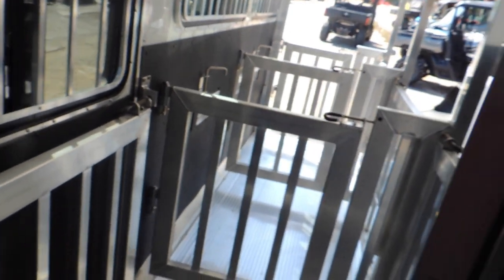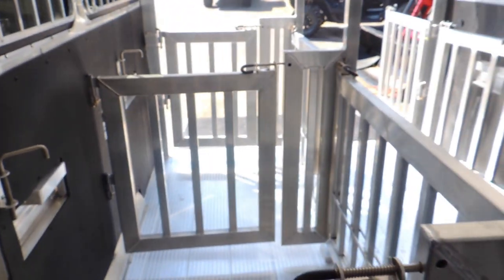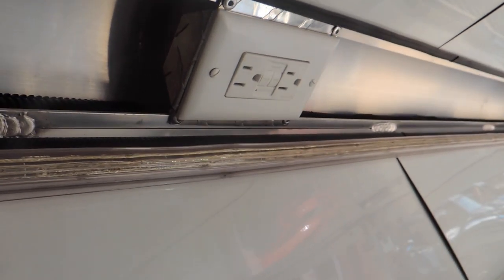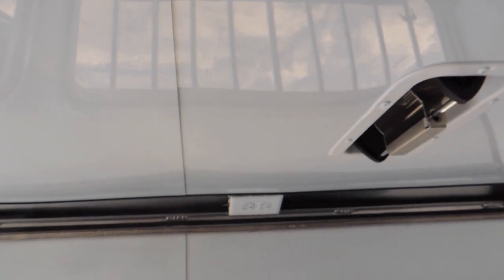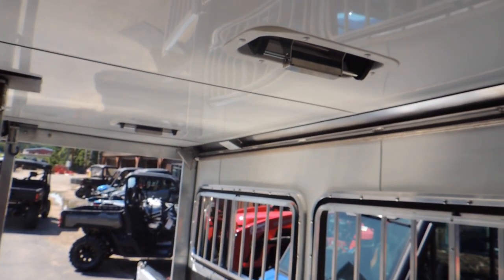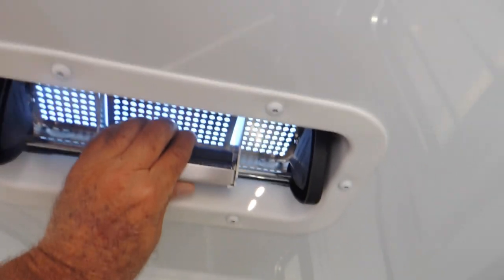We've got a place here to hang your buckets. Let's walk through — past your door, it shows your six pins. You've got your side door over here so you can let some air in. We've wired it for 110 back here so you can put your fans. We've got strip lighting from the front to the back on both sides, a plug-in here and a plug-in in the back corner. We've got two-way roof vents to let the hot air out and bring the cool air in.